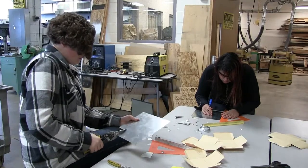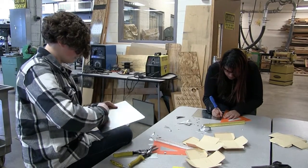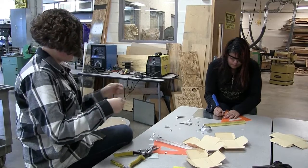What we do in the Engineering Pathway is we study the design cycle — how does any product go from an idea to a finished actual thing, and what's the best way to get there?